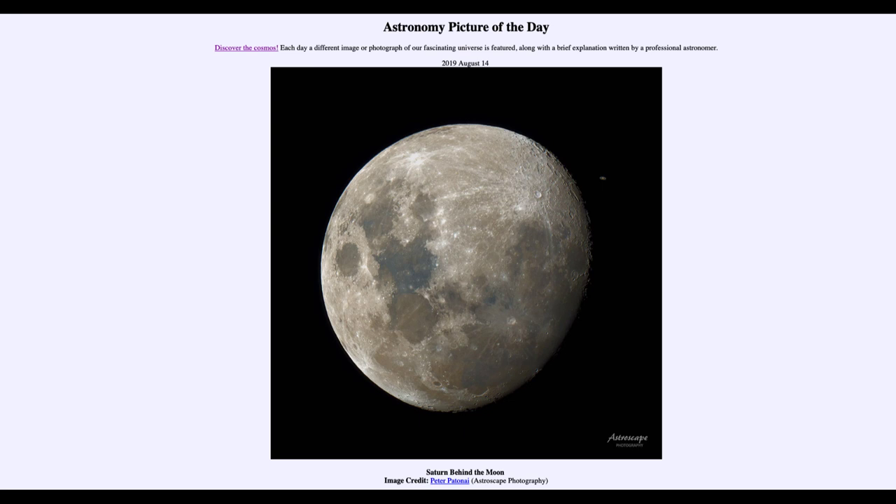Today's picture for August the 14th of 2019 is titled 'Saturn Behind the Moon.' We see an image that shows both the moon and Saturn in a single frame. It was taken as a single image and then later processed so that Saturn would be a little bit more visible relative to the much brighter moon.